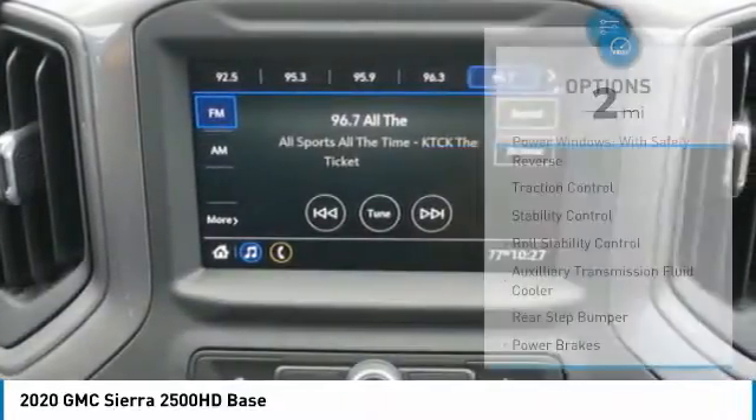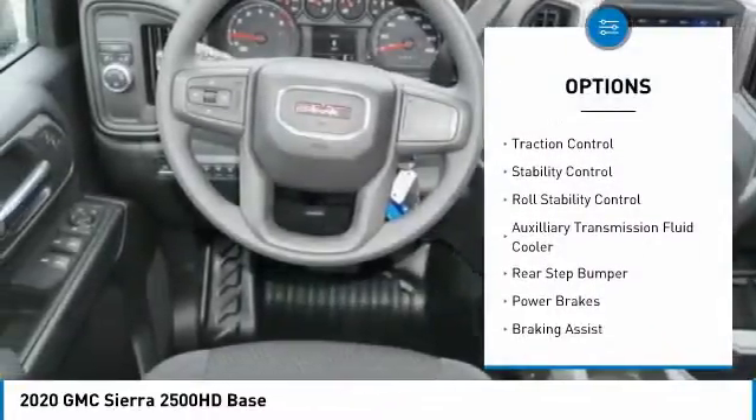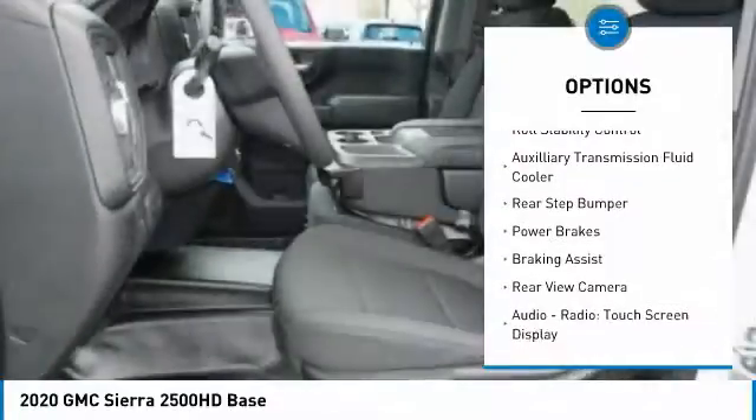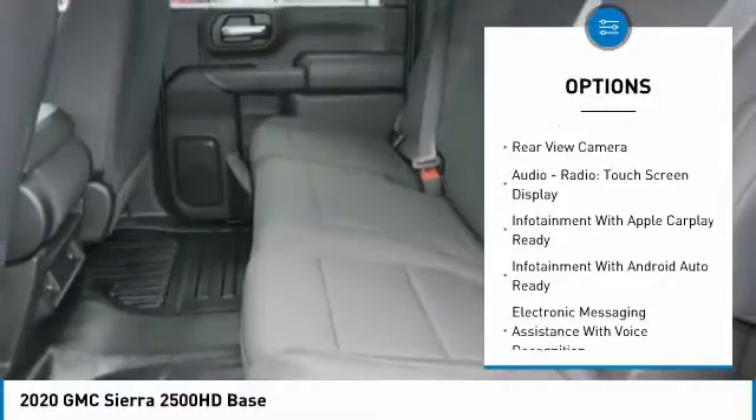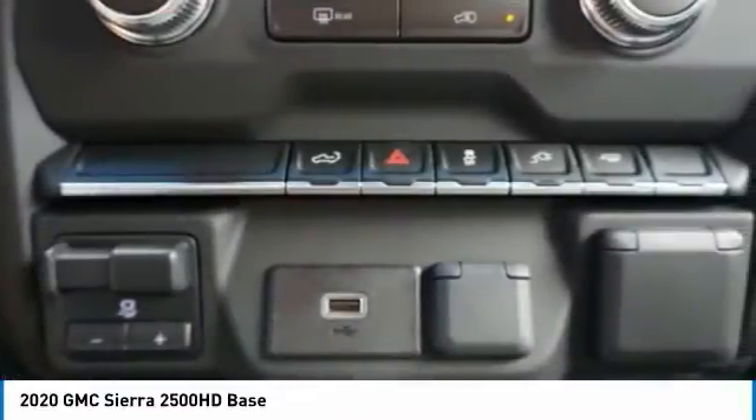Here are some of this vehicle's great options: power windows with safety reverse, traction control, stability control, roll stability control, auxiliary transmission fluid cooler, rear step bumper, and power brakes.